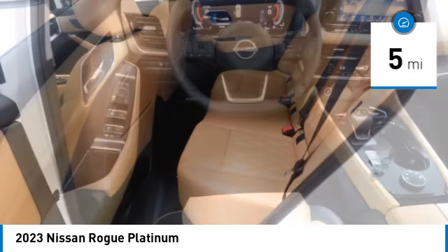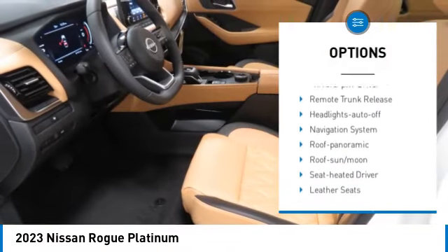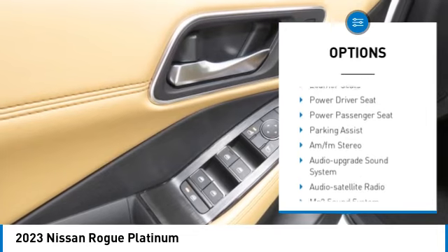Here are some of this vehicle's great options: all-wheel drive, aluminum wheels, rear spoiler, heated side mirrors, traction control, daytime running lights.